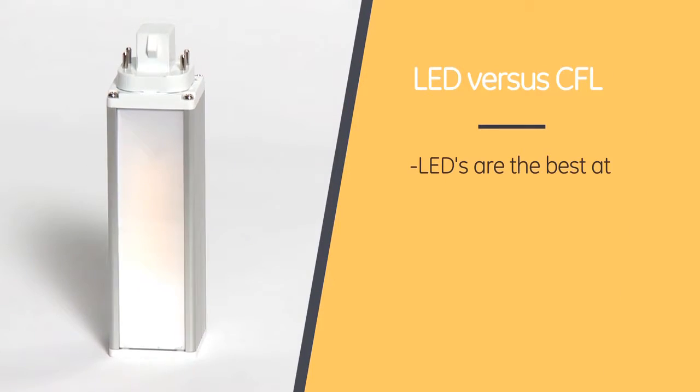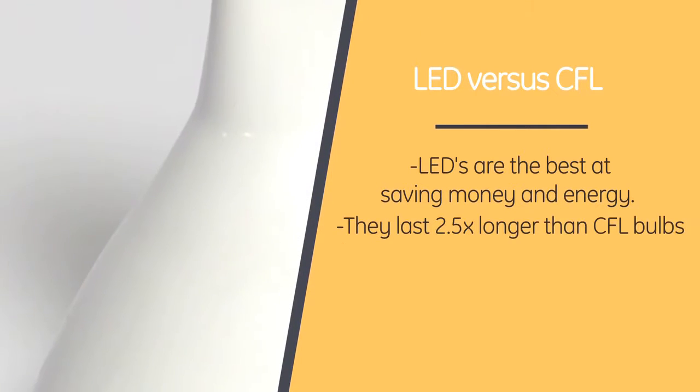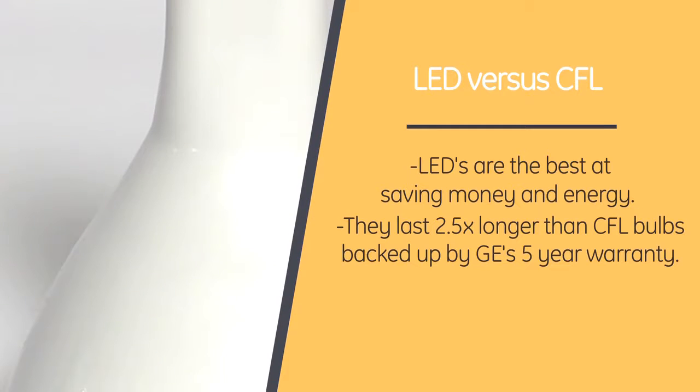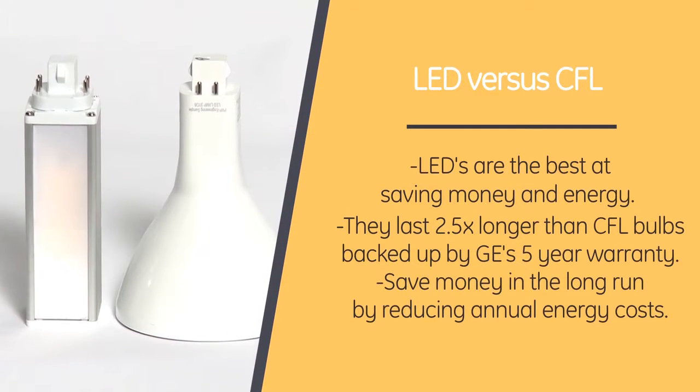Lastly, these plug-ins also come available in horizontal and vertical configurations. So now that we know this makes your life a whole lot easier, is this an energy efficient solution? Absolutely. LEDs are the best at saving money and energy, and these plug-ins are no exception. It lasts 2.5 times longer than CFL bulbs, backed up by a 5-year warranty, saving money in the long run by reducing annual energy costs.